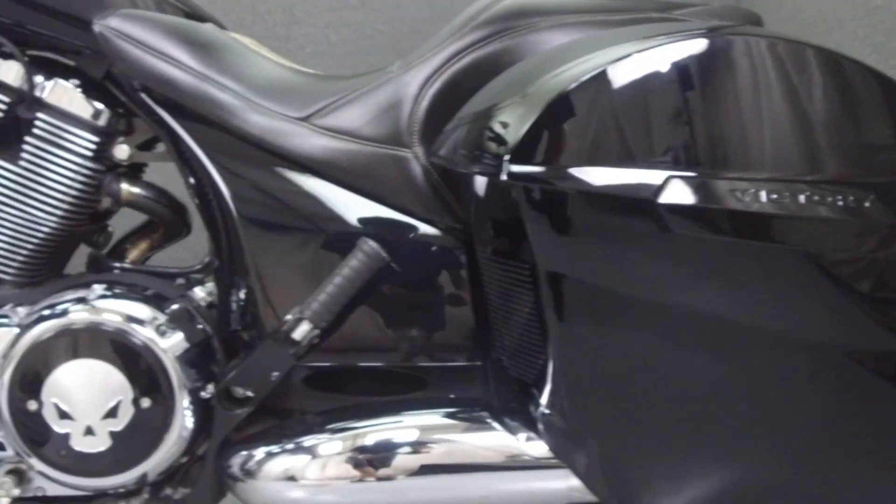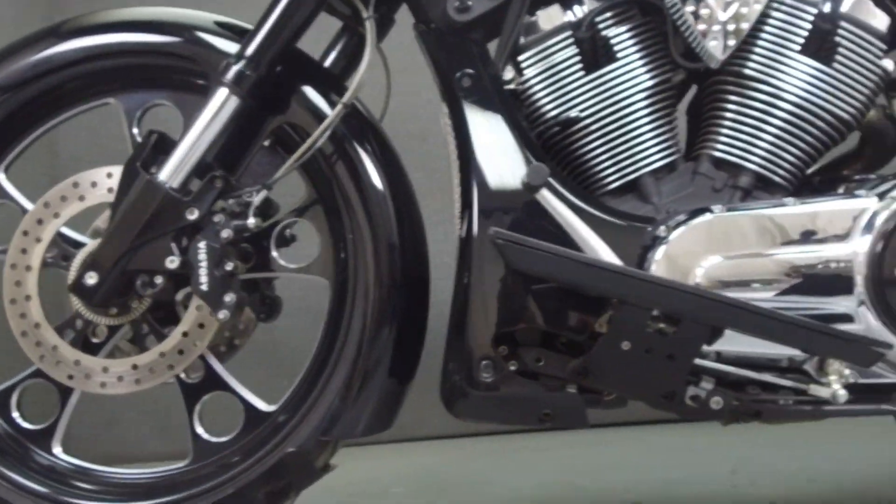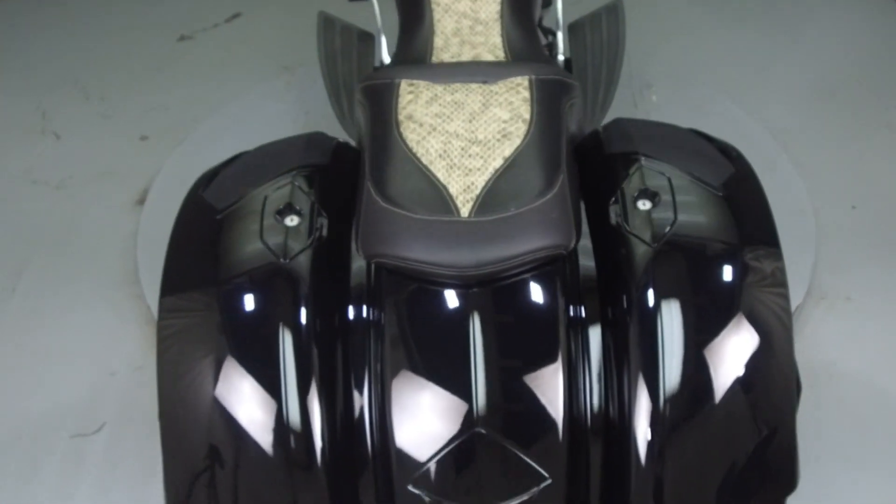This bike has been upgraded with a 23-inch wheel, chin spoiler, iPad radio control, aftermarket exhaust, extended bags, aftermarket handlebars, and saddlebag lid spears.